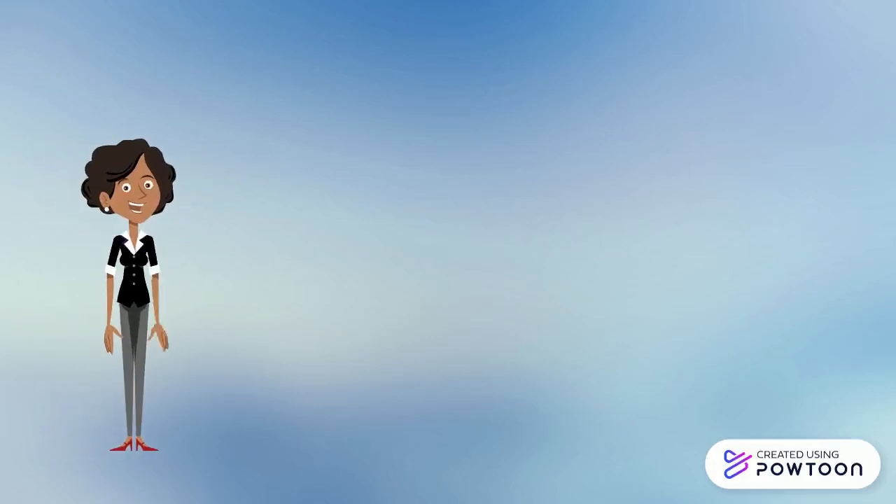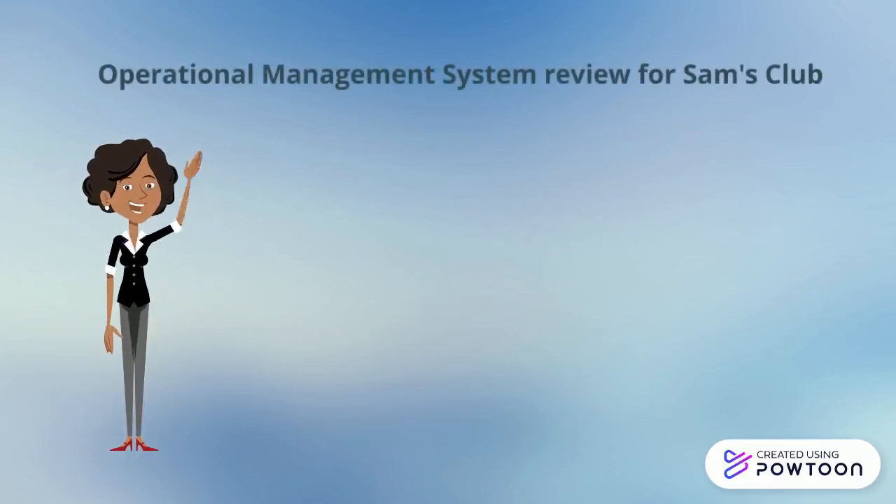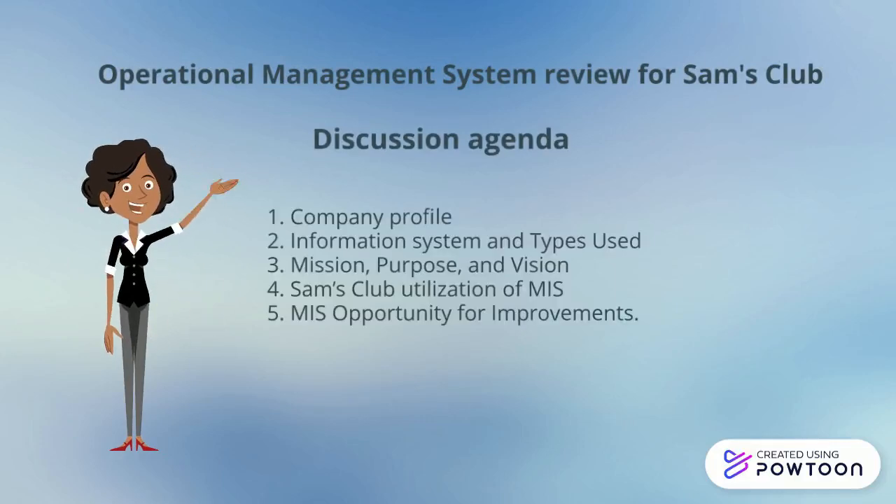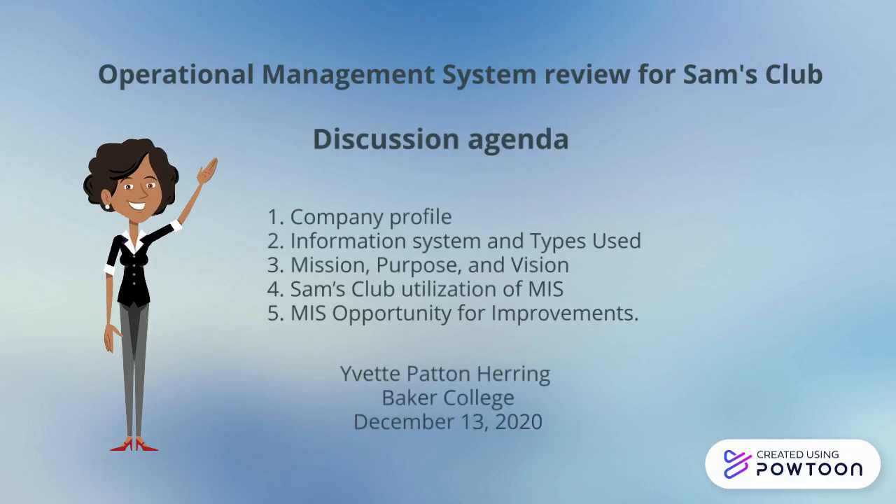Hello, this is an operational management system review for Sam's Club. Discussion agenda includes company profile, information systems and types used, the company's mission, purpose, and vision, Sam's Club utilization of MIS, and MIS opportunities for improvement.